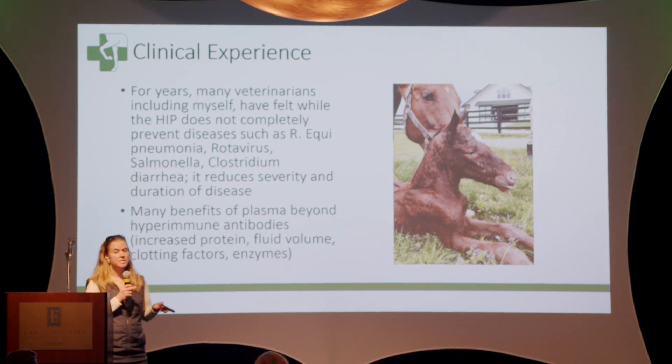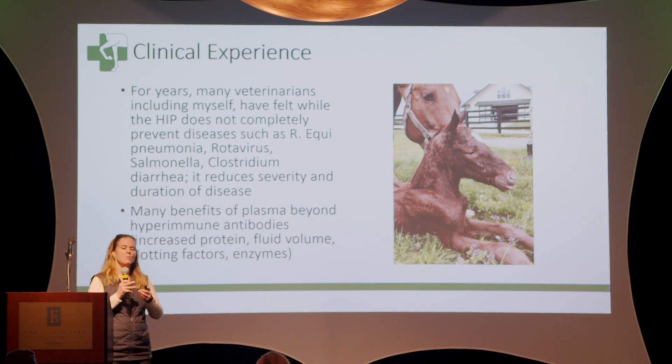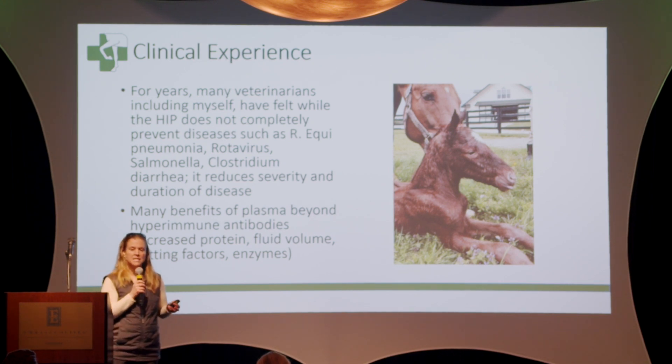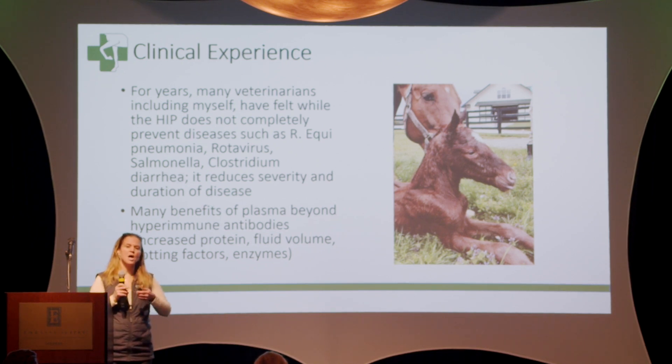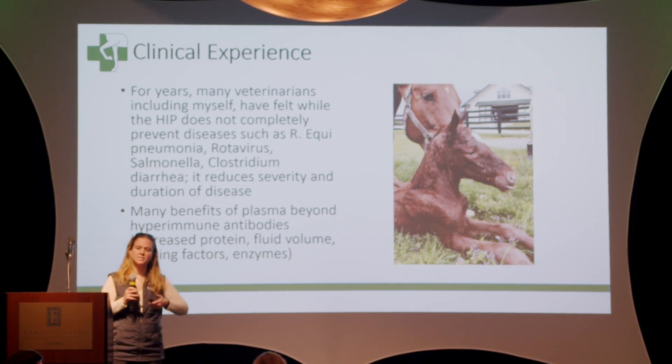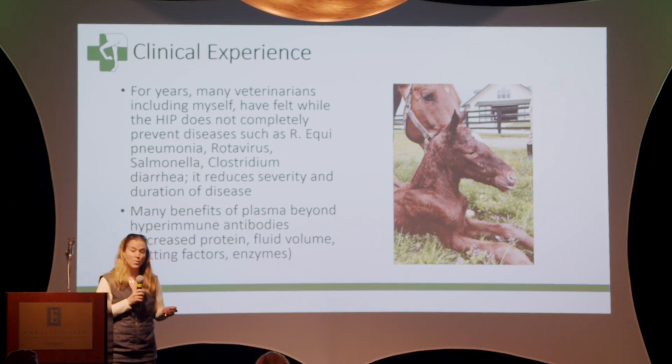Some of the diseases that we are trying to prevent are Rhodococcus equi pneumonia — a big problem here in central Kentucky. Diarrheas in the first week of a foal's life can be life-threatening, and some of the causes of those diarrheas are rotavirus, salmonella, clostridium, things like that. So if this hyperimmune plasma can help us prevent or deal with some of those diseases, we want to know.